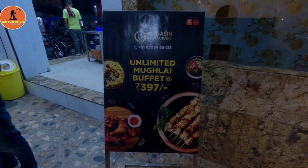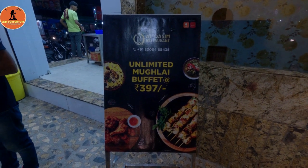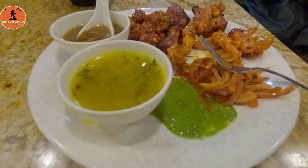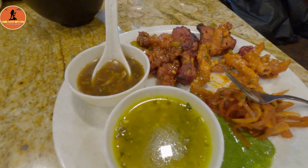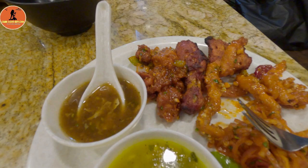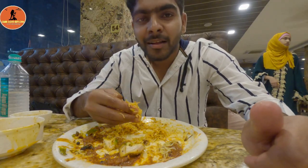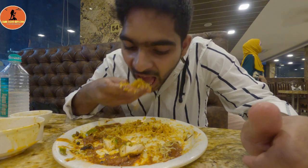We will introduce our first non-vegetarian buffet that is also budget-friendly. If you want to try unlimited Mughalai buffet, that is also $3.97. You can fill up on chicken starters and soups in round one, and this chicken biryani aroma is very flavorful and very attractive.